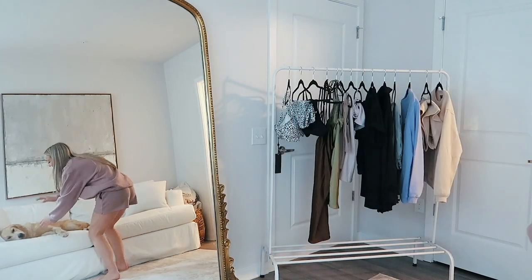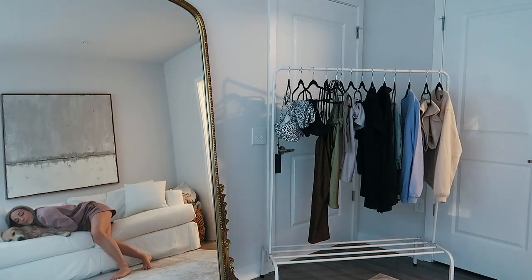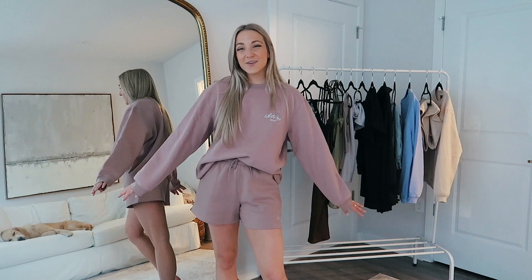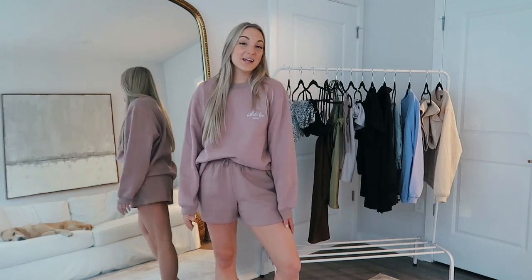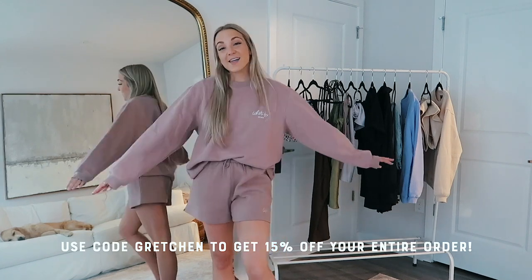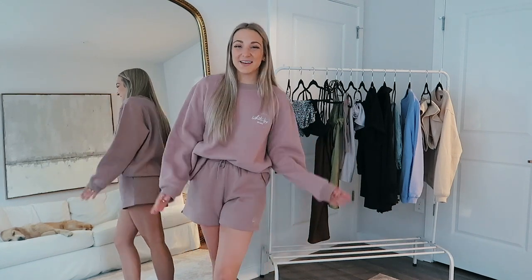Brody, you've been such a good sport — you're the best doggy in the whole world, sleepy boy. Thank you guys so so much for watching this haul video. I will have my code on the screen so you guys can get 15% off White Fox Boutique. I love you guys so so much and I'll see you in my next video. Bye!